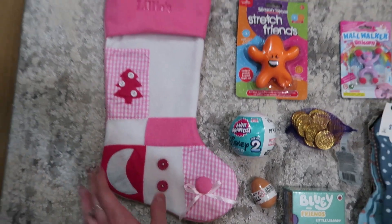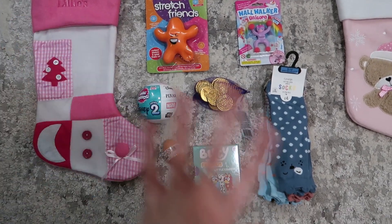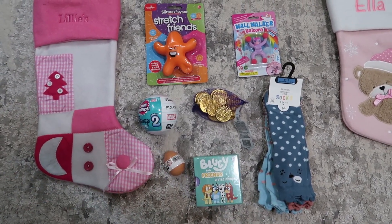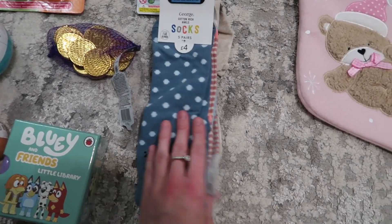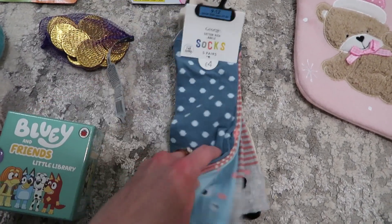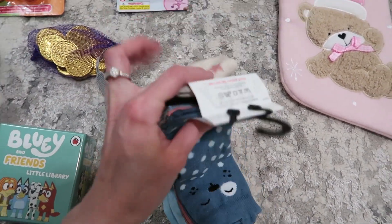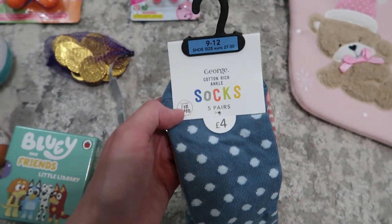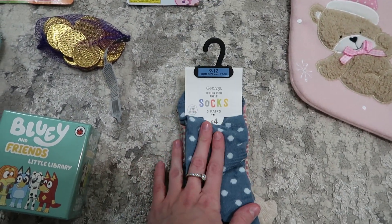This is Lily's pink stocking that my mum got her. And then these are just a few little knick-knack things that are going to go in her stocking. I like to buy the girls a brand new pack of socks. These ones are just animal print, which the girls really love. These were £4 from Asda, size 9-12 for Lily.